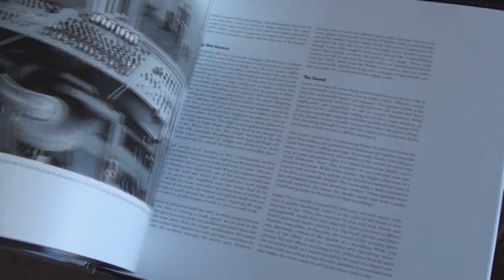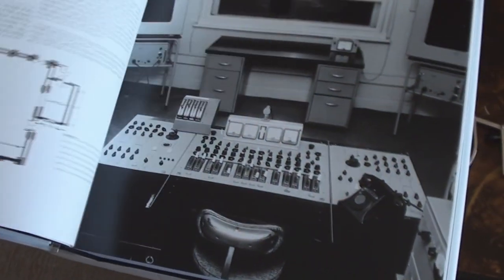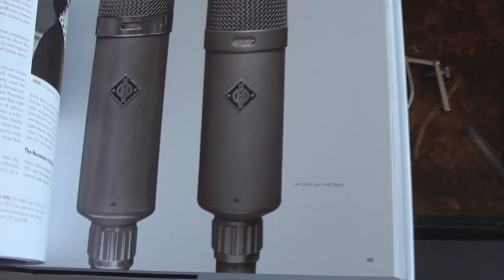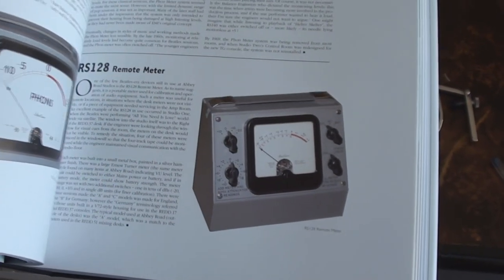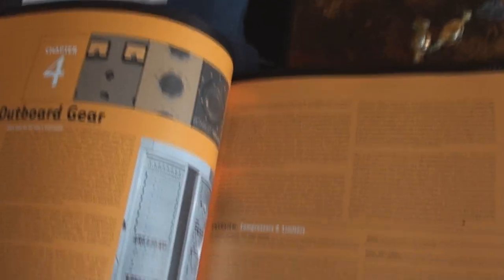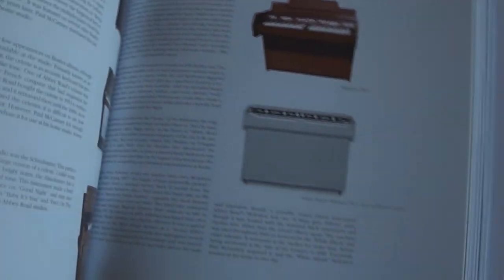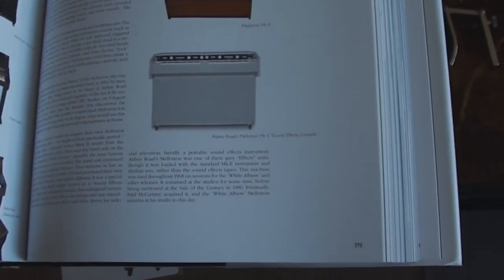Even Professor Red Shoes freaked out. Inside the book, look — we have the plans of Abbey Road, room layouts, all pictures of the machines, the microphones, the metering, outboard gear. My lord!